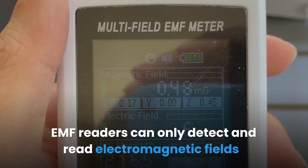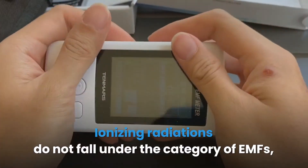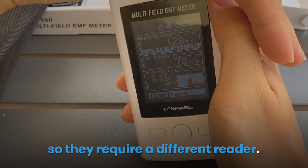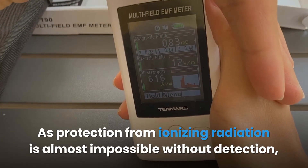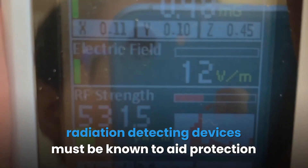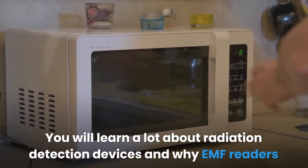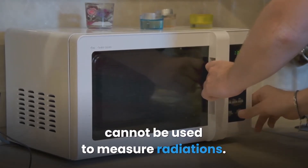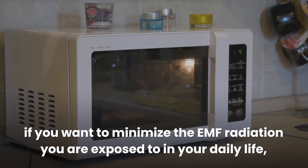EMF readers can only detect and read electromagnetic fields produced by electrical gadgets and appliances. Ionizing radiations do not fall under the category of EMFs, so they require a different reader. As protection from ionizing radiation is almost impossible without detection, radiation detecting devices must be known to aid protection and prevention from overexposure.